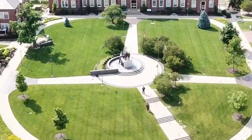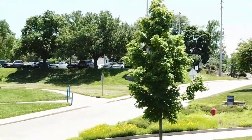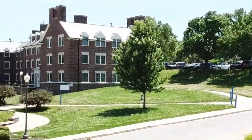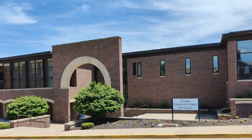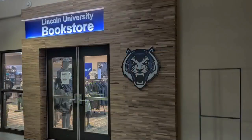The Soldiers Memorial Plaza pays tribute to the founders of Lincoln University — the men of the 62nd and 65th Colored Infantries who were veterans of the Civil War. Situated in the center of campus, these bronze impressions of our founders seem to keep a proud watch over the campus, including a direct look at Scruggs University Center, which houses the campus bookstore and the dining hall.